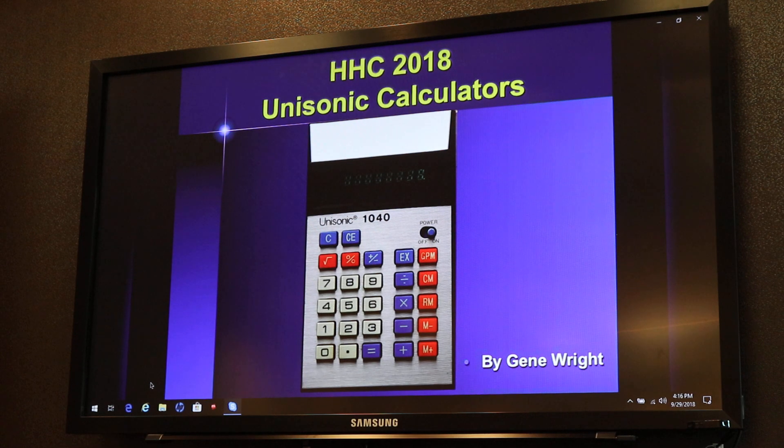I've been trying the last couple of years to present some history of some other minor calculator brands. You may remember the Commodore presentation that was done a year or two ago. Unisonic has always been a brand of calculators that I have had an affection for, and I'll explain that in a minute. Part of it's because of the unique and, I think, very clean and nice-looking industrial design.